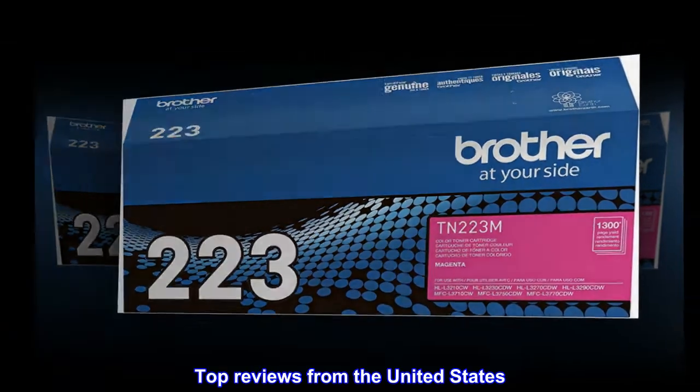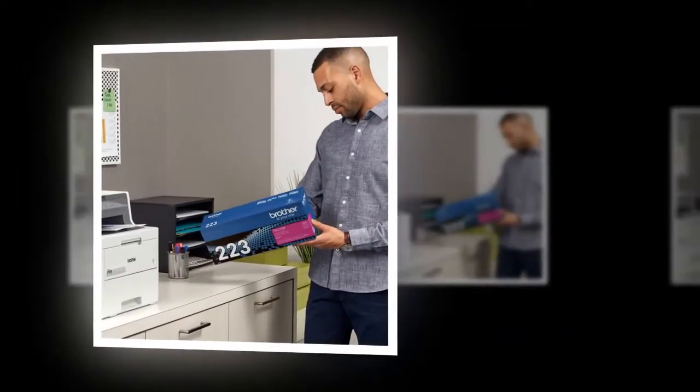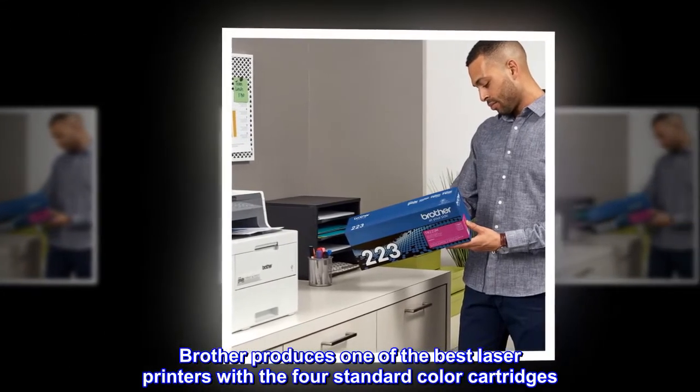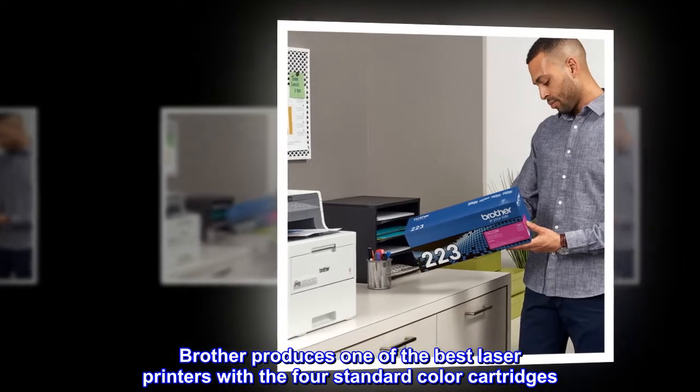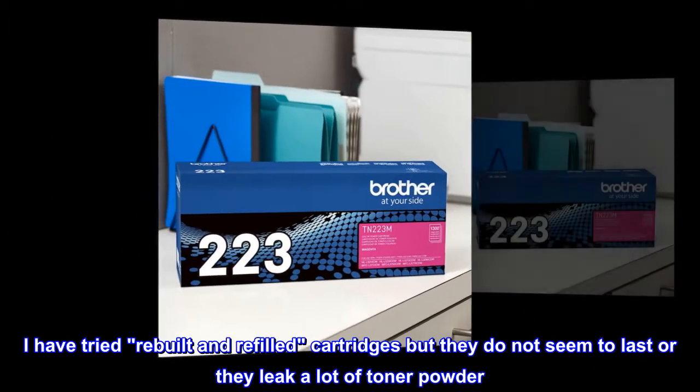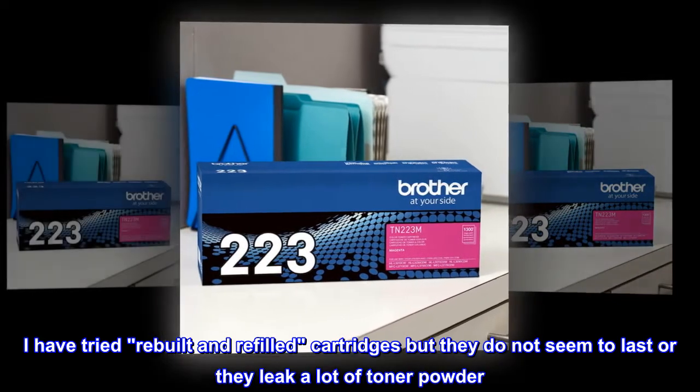Top reviews from the United States. Stay with the quality. Brother produces one of the best laser printers with the four standard color cartridges. I have tried rebuilt and refilled cartridges but they do not seem to last or they leak a lot of toner powder.